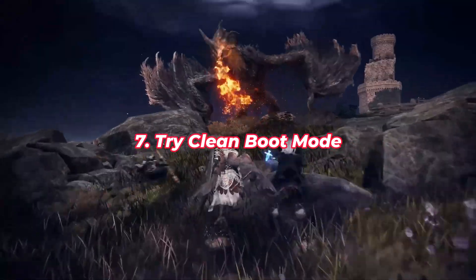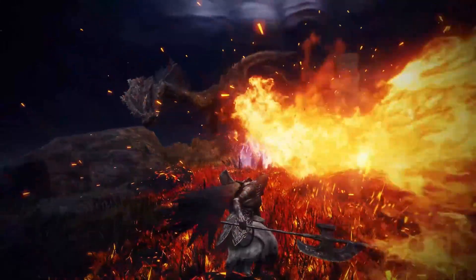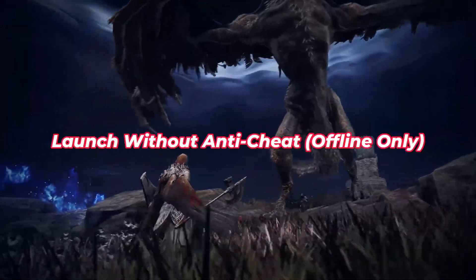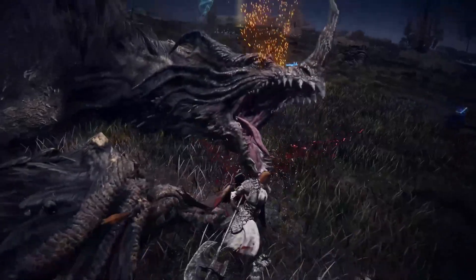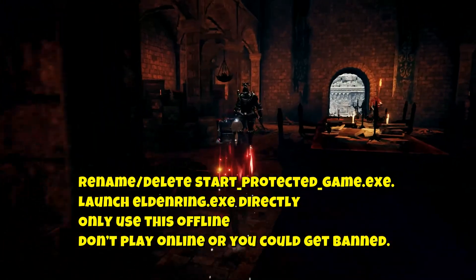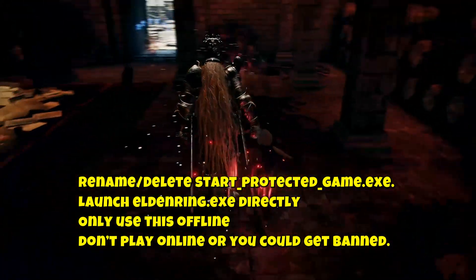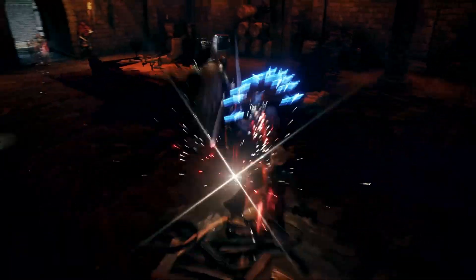Fix 7: Try Clean Boot Mode — Optional, Advanced. If nothing else works, try a clean boot to check for background software conflicts. You can also launch without anti-cheat offline only — this is just to test if anti-cheat is blocking your controller setup. Go to the game folder, rename start_protected_game.exe, and launch EldenRing.exe directly. Only use this offline; don't play online or you could get banned.